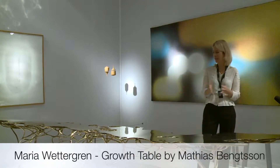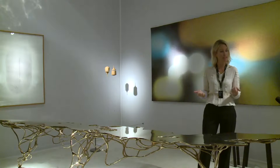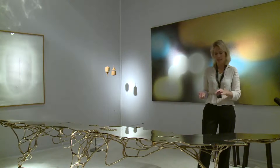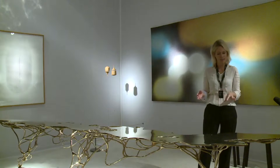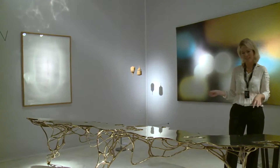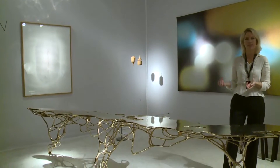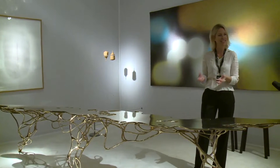The Growth Table by Matthias Benson is a fantastic blend of high technology and craftsmanship, and to a certain extent an invention. Matthias Benson invented a computer program that is based on the way that vine and vegetable growth is behaving. From a digital seed, he had the form grow inside this computer program, giving it rain, sun and wind. So the form is genuinely organic — it's no longer an imitation of organic form, it's really organic growth.